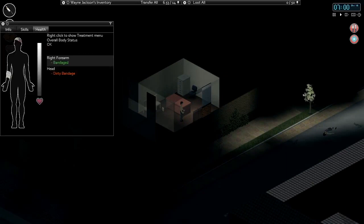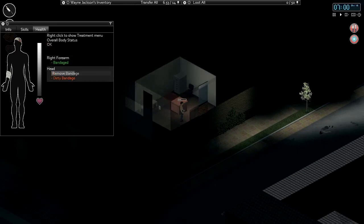We do have some bandages to take off here. We got scratched a couple times in the first episode. My guess is these are both healed now — yeah, because they weren't really too bad. They were bleeding, but yeah, we're doing okay here.